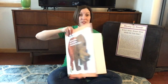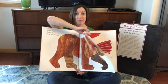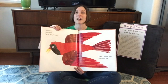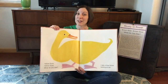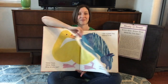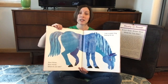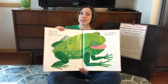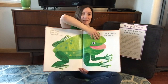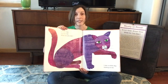Brown Bear, Brown Bear, what do you see? I see a red bird looking at me. Red bird, red bird, what do you see? I see a yellow duck looking at me. Yellow duck, yellow duck, what do you see? I see a blue horse looking at me. Blue horse, blue horse, what do you see? I see a green frog looking at me. Green frog, green frog, what do you see? I see a purple cat looking at me. Purple cat, purple cat, what do you see? I see a white dog looking at me.